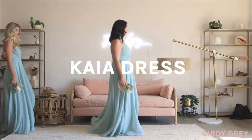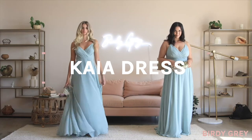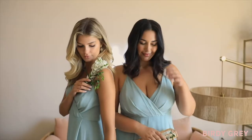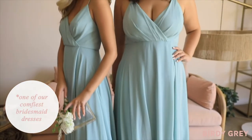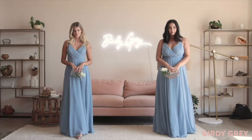Float down the aisle like you're walking on air with our Kaya dress, spun of lightweight chiffon. What we love about Kaya is that she's literally one of the most comfortable bridesmaid's dresses in our collection and just looks great on all body types.